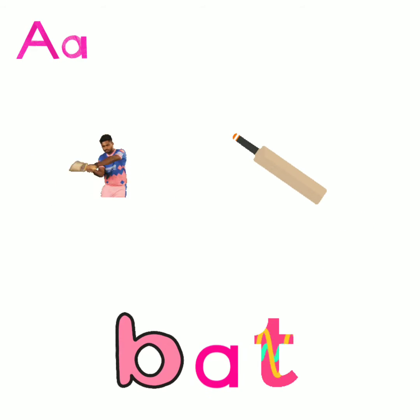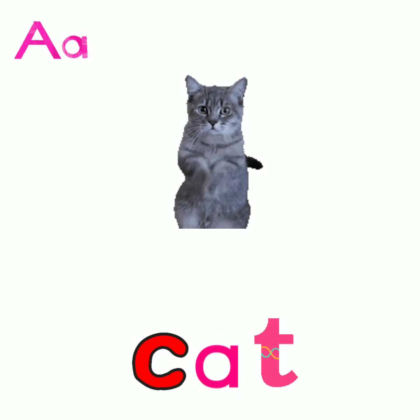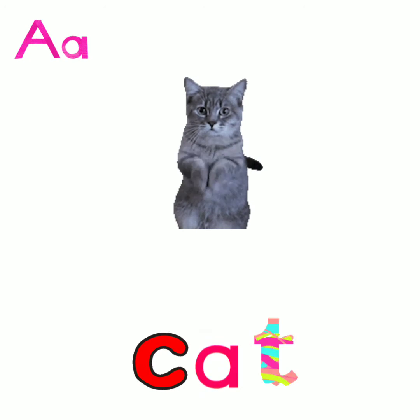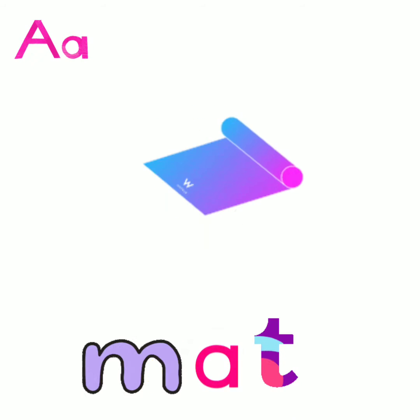So repeat again. Next B, at: bat. Next A, at: hat. Next A, at: rat. Next A, at: mat.